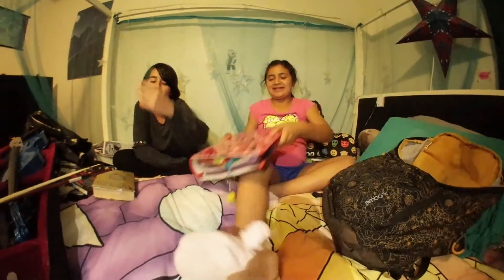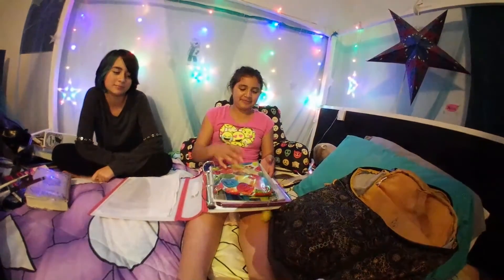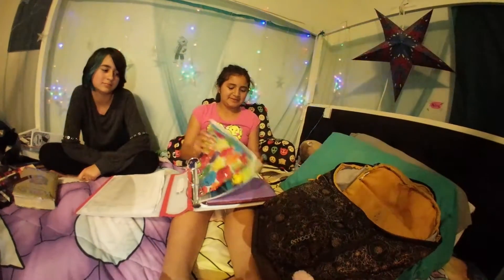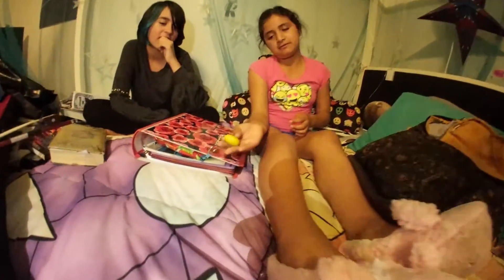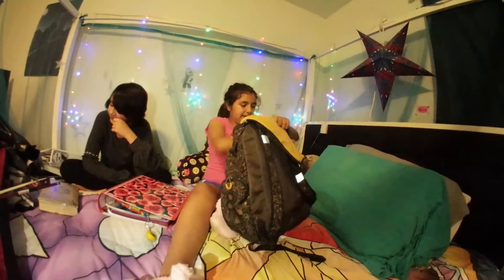Okay, so let's start with my binder. I love emojis, as you know. This is all my homework. I have a cupcake, a planner, and this emoji keychain. And then I have my water bottle right here that I always take to school on the side.